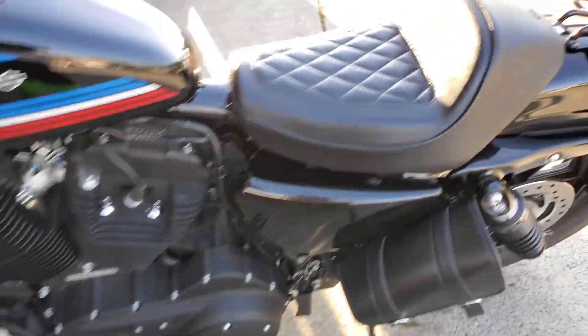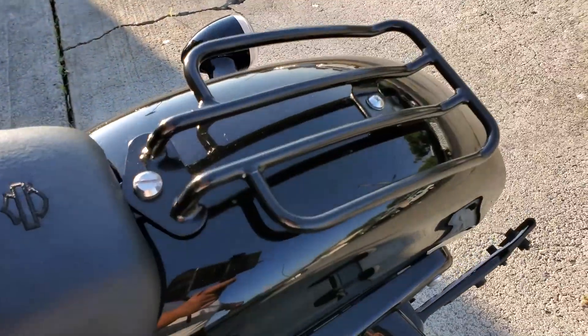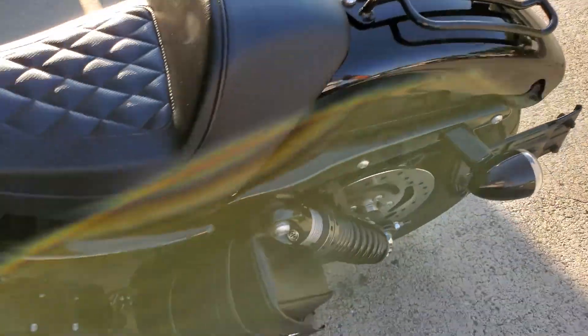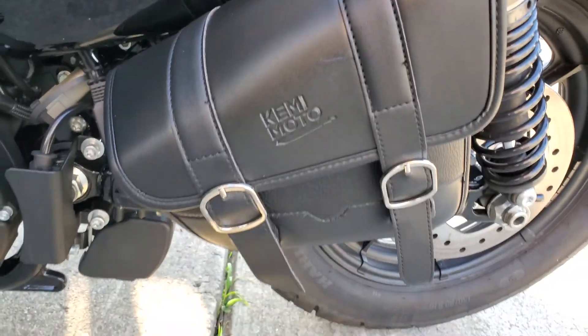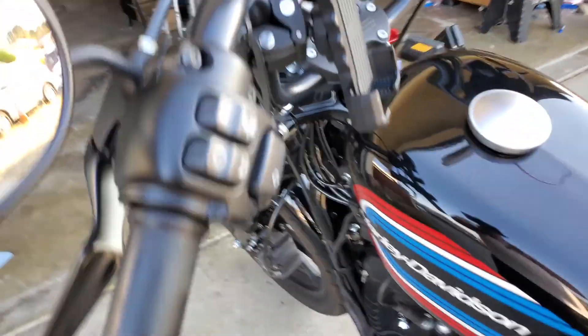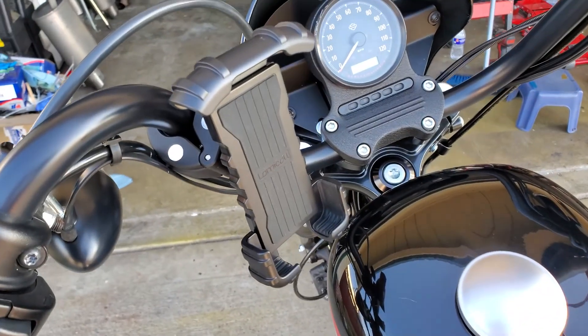On this side I got the luggage rack — I purchased that too. Then I got the swing-on bag, pretty cool, I like it.